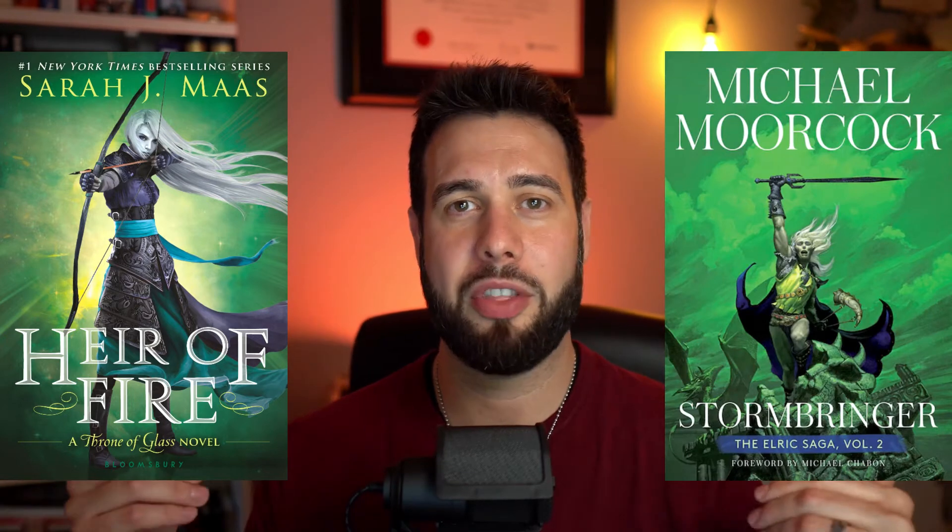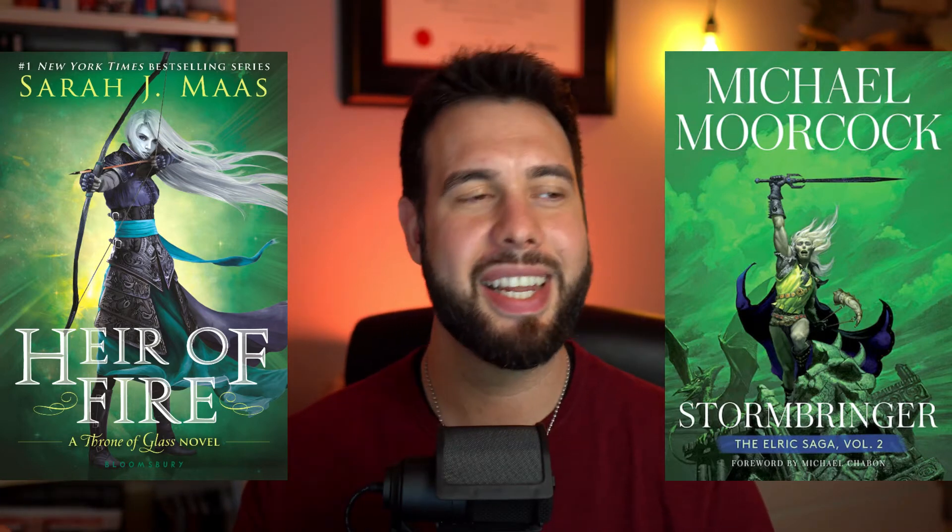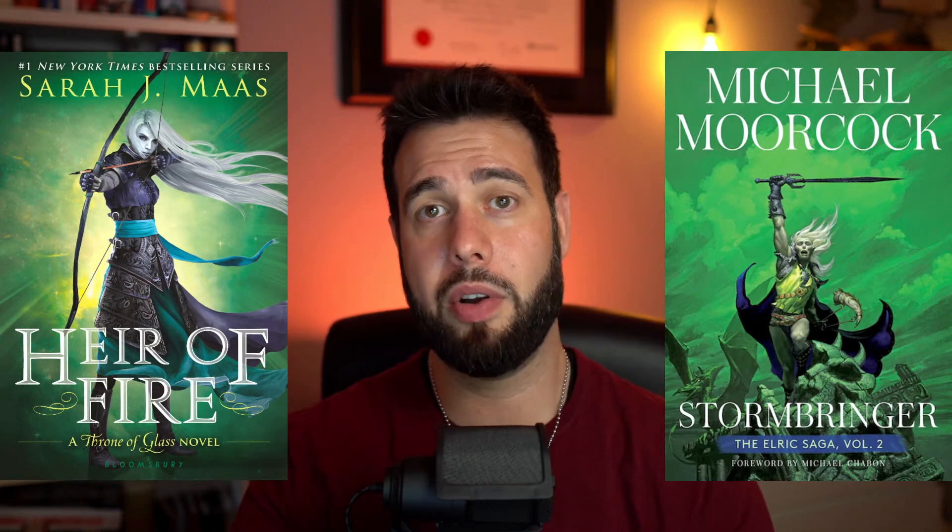The cover was very reminiscent of the Elric Saga Volume Two by Michael Moorcock. Look at them side by side — they're obviously different characters on the front, different weapon, different stance, but they're very, very reminiscent of each other. Even the font of the author names are fairly similar, not identical. The vibe with the greens and the whites and the grays and the silver of the hair — they look so similar, it's kind of crazy. I really like both of these covers, and I'm very excited to try the Michael Moorcock books.